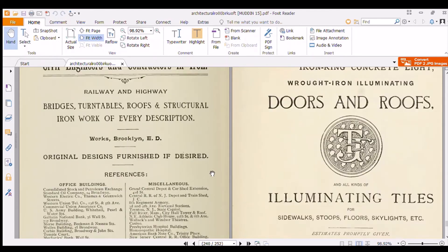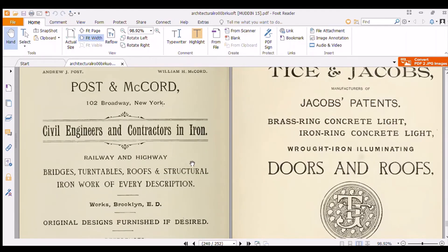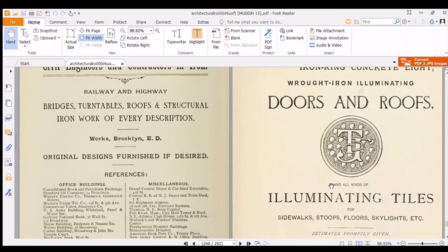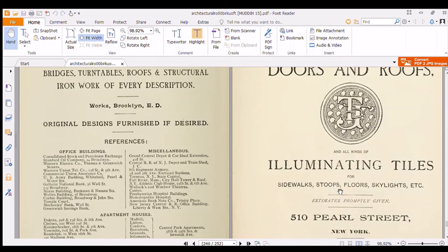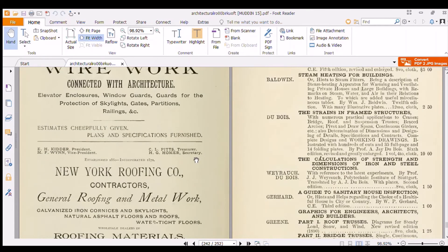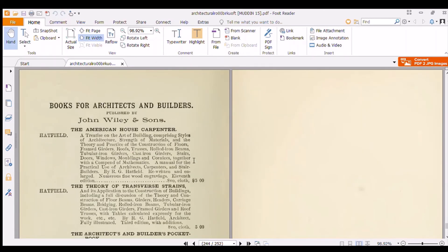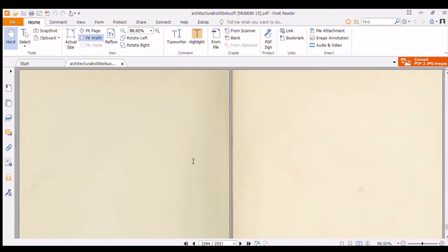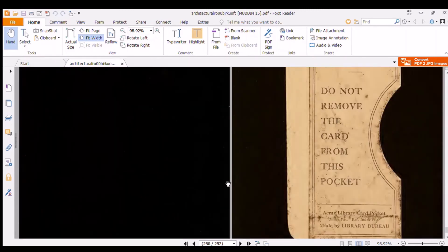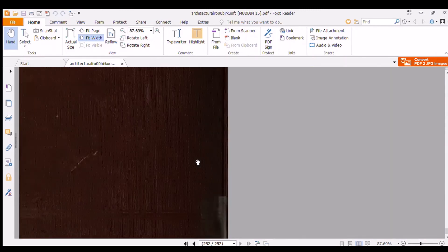Civil engineers — illuminating tiles. So that would be sidewalk lights — sidewalk stoops, floors. They were a big deal at one point. Study pavement lights — pavement lights are a key. There are many keys to this mud flood thing. Okay, hope you enjoyed it — links are in the description. Beads out.